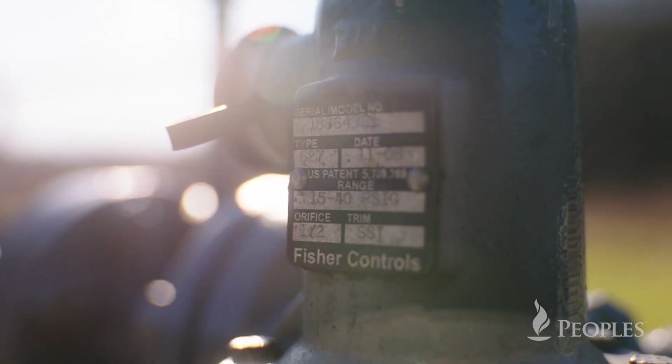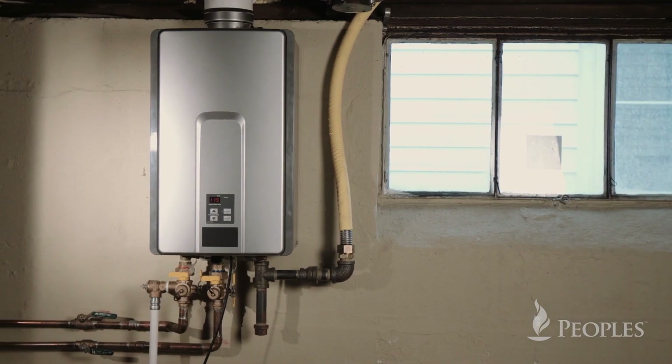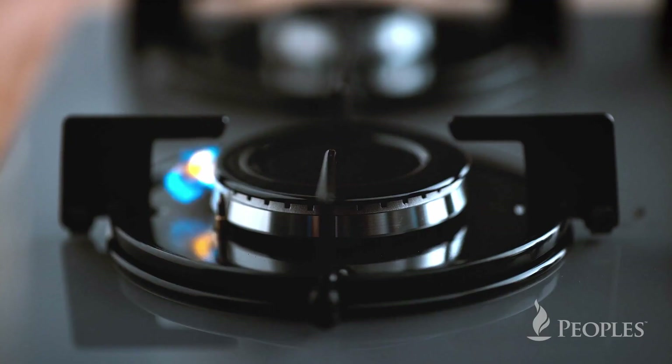Making sure that the hydrogen-natural gas blend has no impact on customers that use gas for appliances such as hot water tanks, furnaces, and gas ranges. This pilot program represents just one of the innovative ways that Peoples plans to navigate the energy transition.